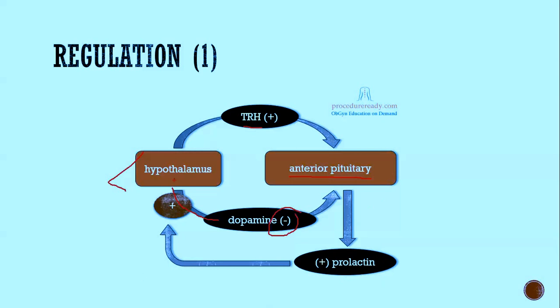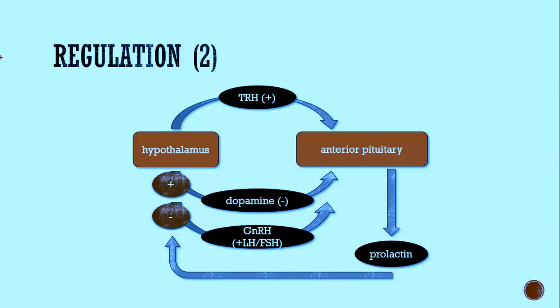This creates a negative feedback loop. High prolactin levels work back upstream to inhibit prolactin release — but they do so by stimulating dopamine release. It's counterintuitive, but that's how it works. Prolactin released from the pituitary feeds back to stimulate dopamine release, which lowers prolactin levels. Prolactin also inhibits GnRH, reducing LH and FSH release from the pituitary.